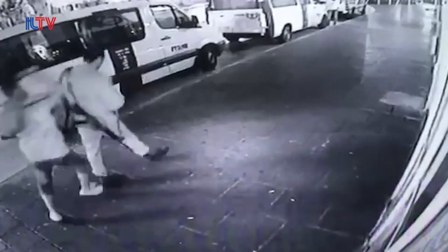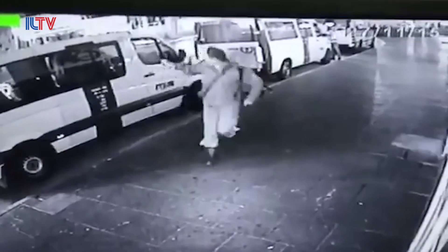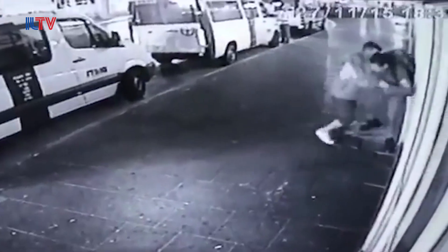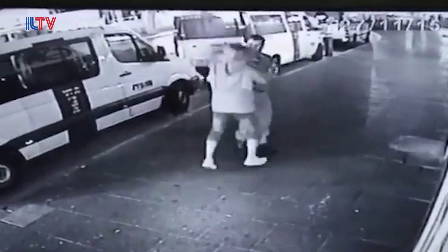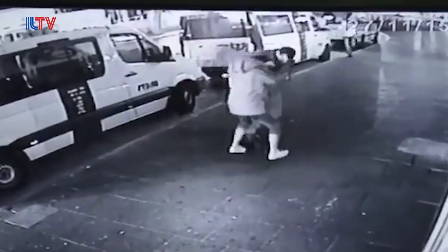As you can see here, there is the terrorist coming from the back. The soldier is walking down the street and the terrorist comes from behind. It's a known video. The attacker comes from the back and stabs him a couple of times.